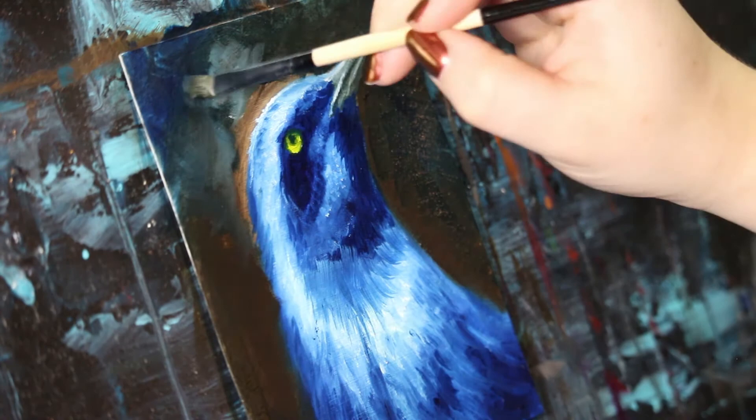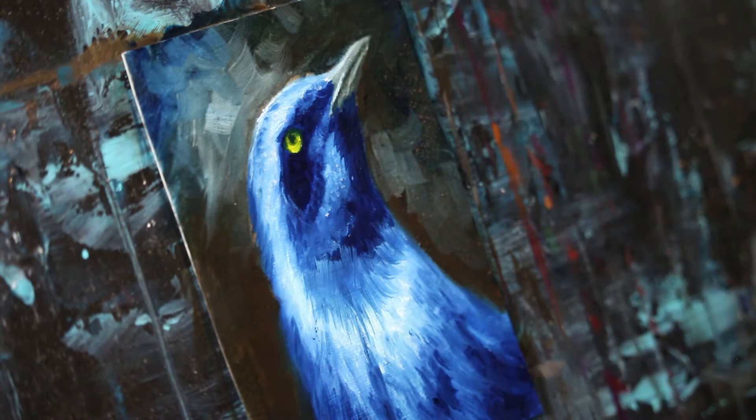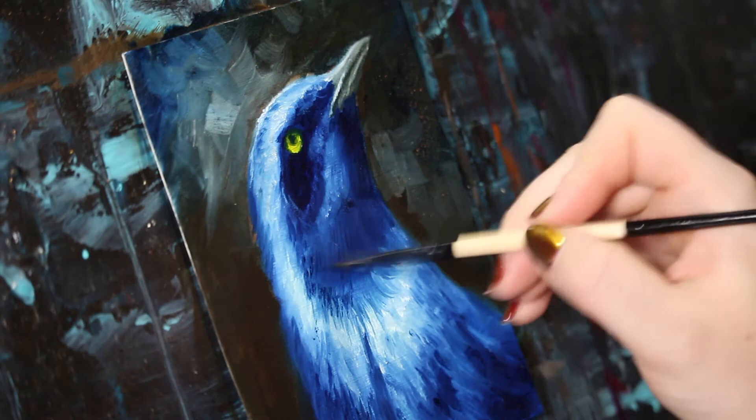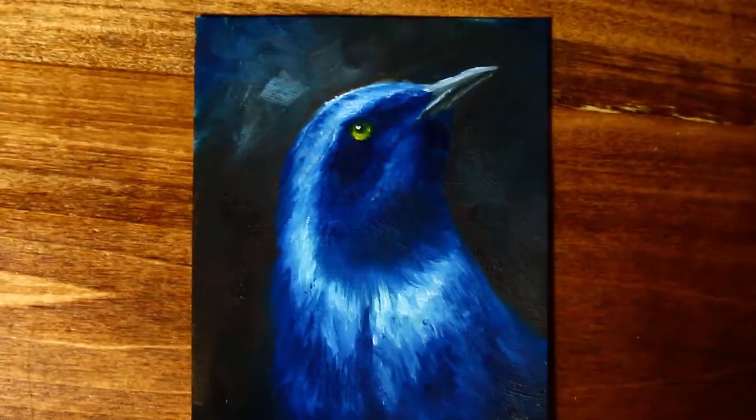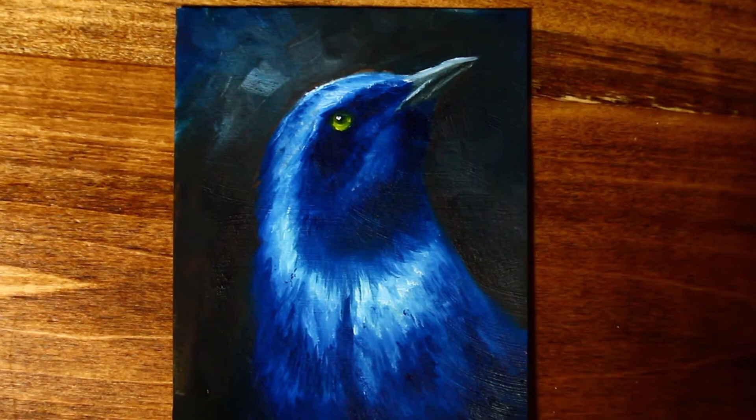Thank you guys so much for joining me on day four of this 30 Days of Birds series. I'm having a blast so far. It's been relatively realistic versions of these birds, with the exception of the purple Stellar's Jay, but I would love to start interjecting a solid feel of sort of fantasy and surrealism to a bunch of these pieces. I'm excited to start exploring this topic, so I hope you join me on this little painting adventure.